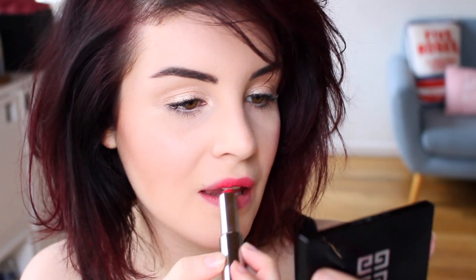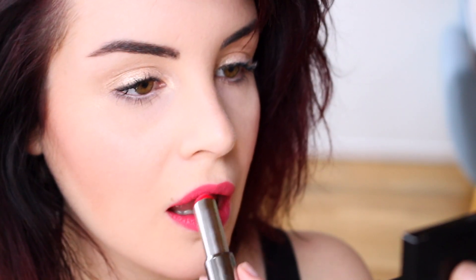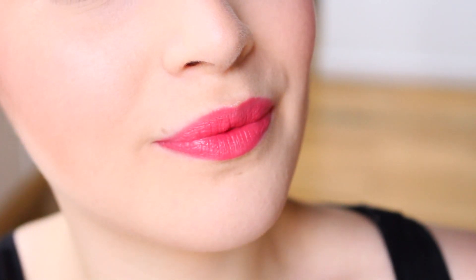En ce qui concerne la tenue, elle est plutôt bonne. Je vous conseille cependant de faire une retouche si vous buvez ou mangez. J'ai aussi reçu trois autres couleurs qui sont plutôt estivales, donc les voici.